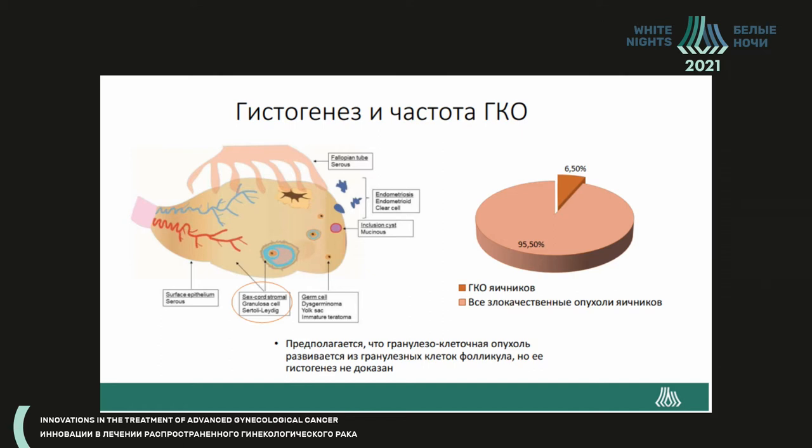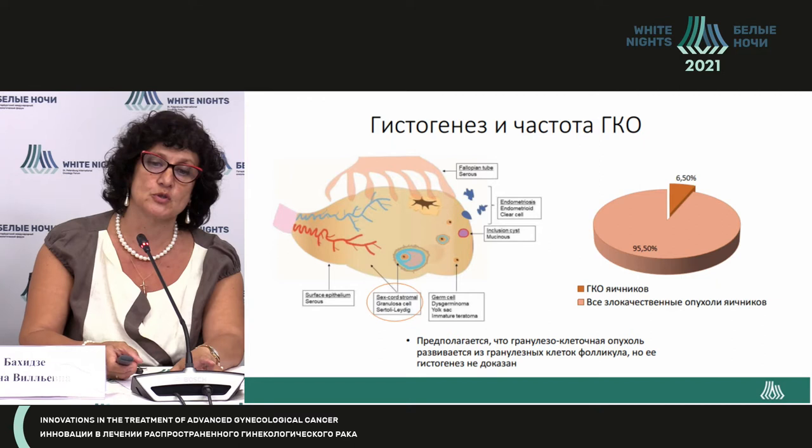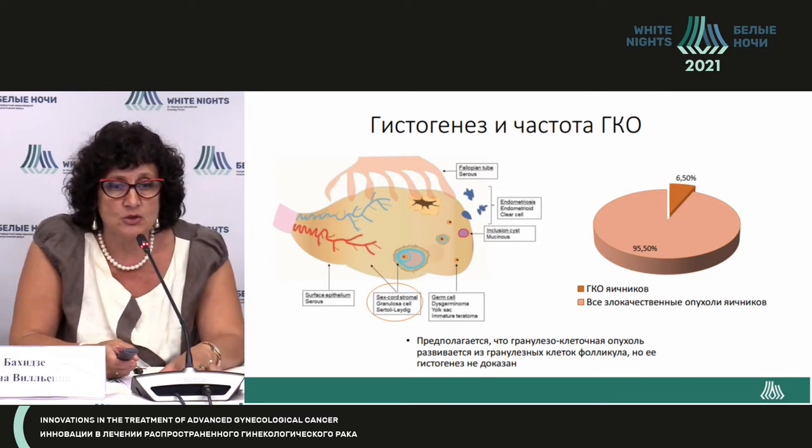Granulosa cell tumors are quite rare, with an incidence rate of 5% to 7%. Unlike epithelial tumors, I cannot show you large randomized trials — they simply don't exist for this type of tumor.